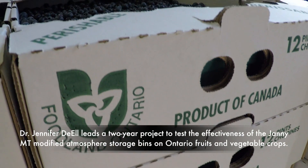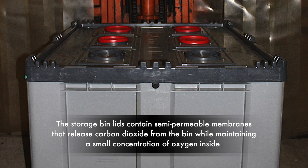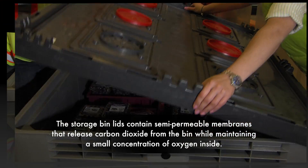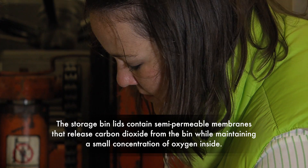We have control samples where they're stored as they would normally, and then we have comparable blueberries in the Jani container. We'll take them out and evaluate them after one, two, three, four weeks or so and then we'll look at the quality.